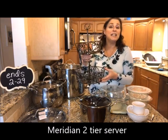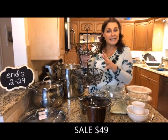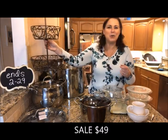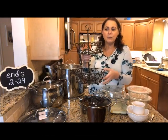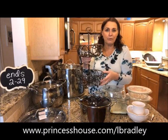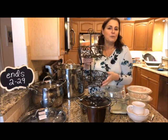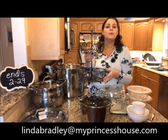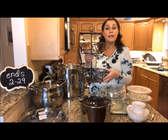Still in the catalog, this is our Meridian Two-Tier Server. It's a bronzy color — not black. It's especially nice for fruits and vegetables because of the open-air construction, which will actually help keep them fresher longer. You could also put a napkin in here and use it to serve rolls, cakes, tea sandwiches, anything like that. This one is on sale for $49.